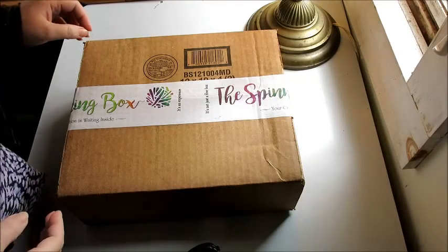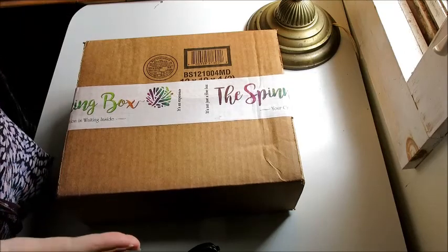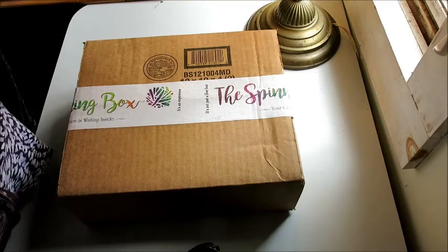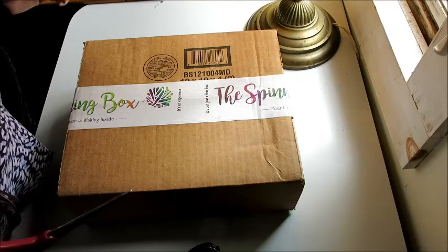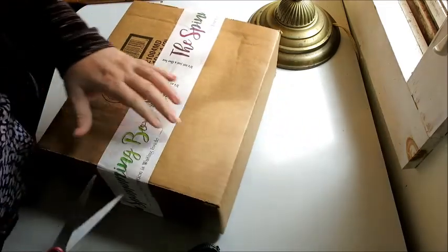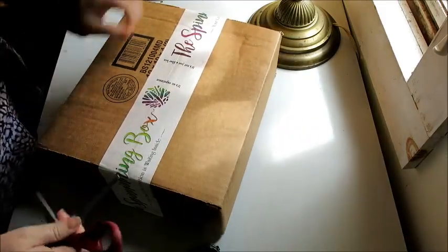Hello YouTube! This is a surprise spinning box — I bought it for myself and forgot about it. I believe this is the April 2019 spinning box, but we're going to find out because I don't remember which one I bought. And this is my first unboxing video.